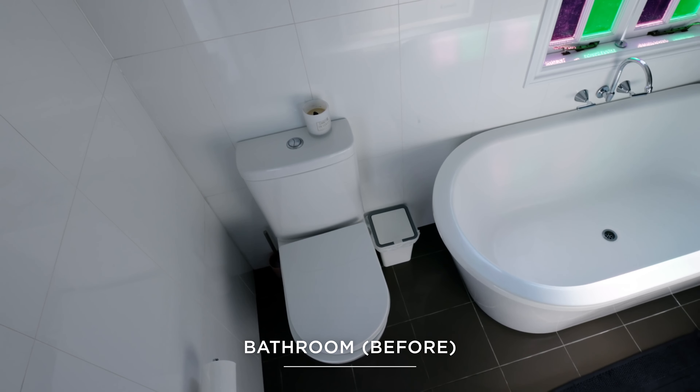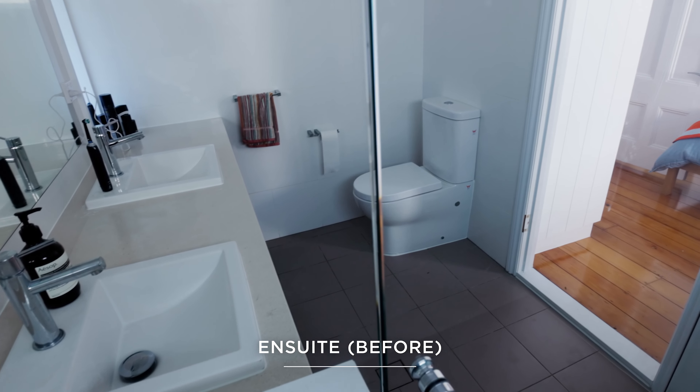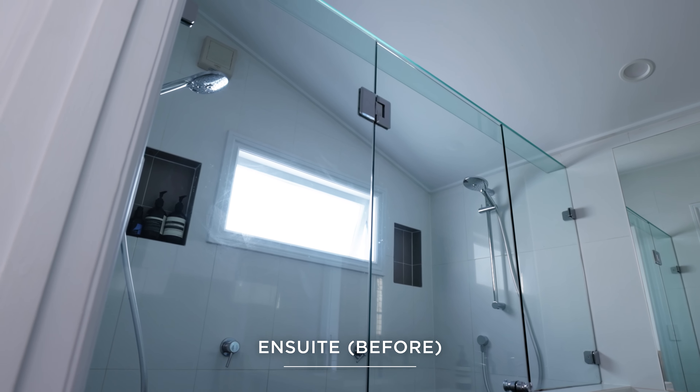We purchased this oldish, renovated Queenslander. We loved everything about the house except for the two bathrooms.